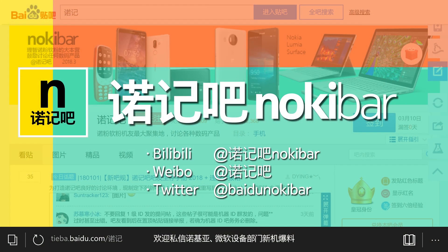以上就是诺基亚808 PureView十周年回顾视频的全部内容了，欢迎点赞、投币、收藏、转发并关注我，我们下期再见，拜拜。